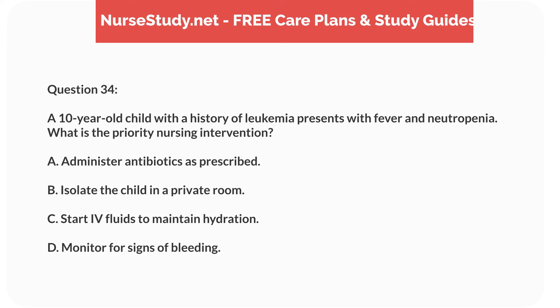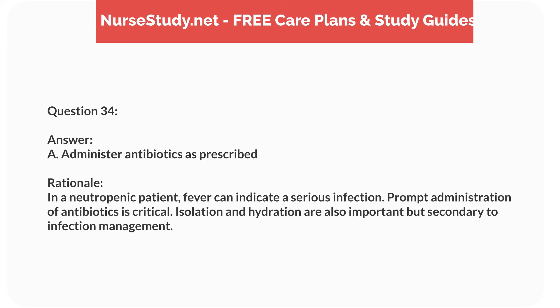Question seventeen. A 4-year-old child presents with a high fever, irritability, and a bright red rash on the cheeks. What is the most likely diagnosis? Answer: C. Fifth disease. Rationale: Fifth disease, caused by parvovirus B19, presents with a characteristic slapped-cheek rash, high fever, and irritability.